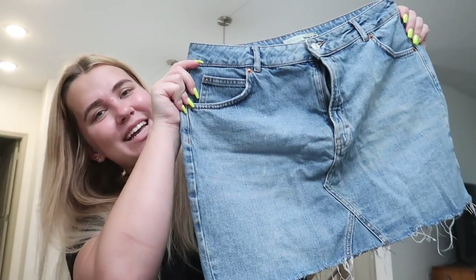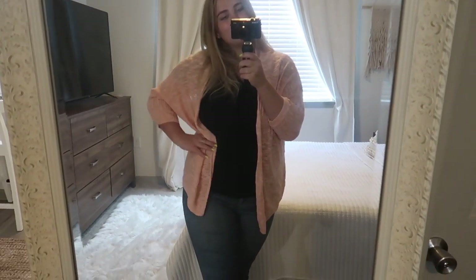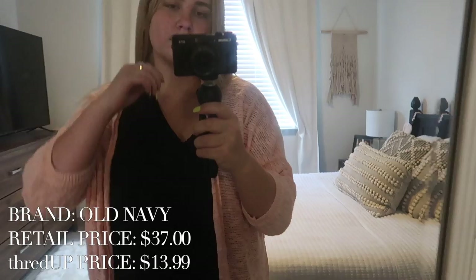There's a ton of items in this box. The first one is this super cute denim skirt — I haven't had a denim skirt in so long and they're really trendy. This one is a nice medium wash and it's from Topshop, which is a brand I love. This was originally $64 but I got it from thredUP for $20.99. Next we have this super cute pink cardigan, again from Old Navy. I feel like their pieces are so universal and you can mix and match them with anything. Originally $37, I got it for $13.99.